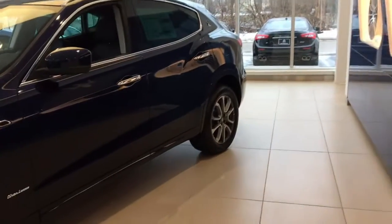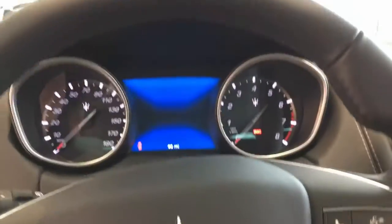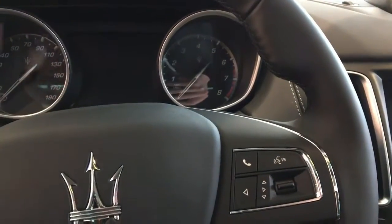So let's check out the interior of the Maserati Vontae. I wish I could describe the smell to you guys, because it just smells exquisite in here. All the leather is just so soft. It's absolutely amazing quality in here.